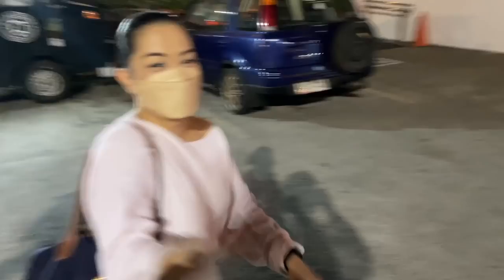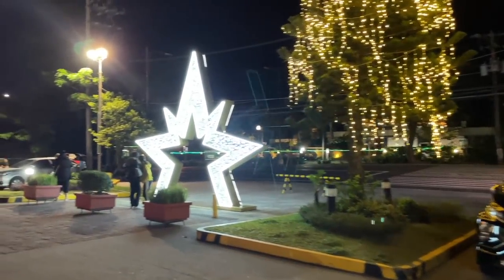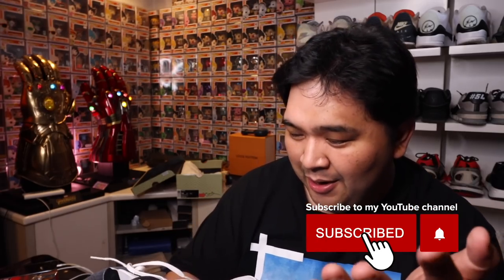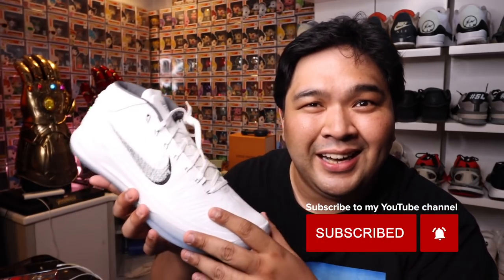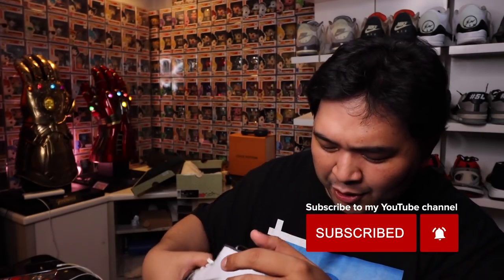Shoutout again to Volkswagen Philippines for lending the car so we could test drive it and see if it's worth buying. You've seen my mini review. That's actually it for today's vlog — the sneaker pickup at 50% off for the Kobe's was a great bonus. I hope you guys enjoyed. This is Carlos signing out. Peace. God bless. Boom!